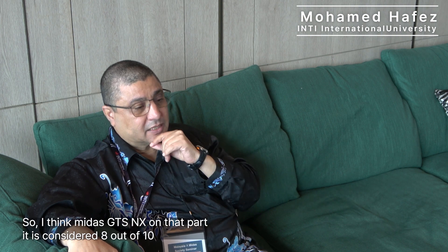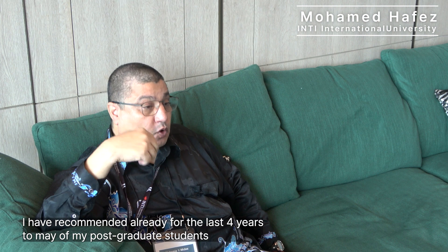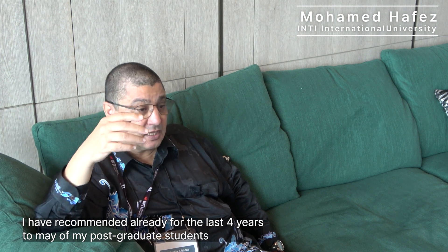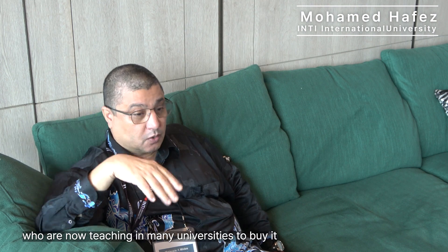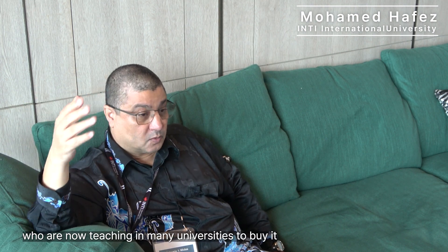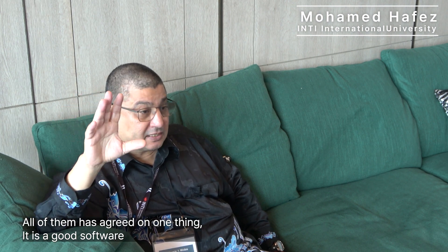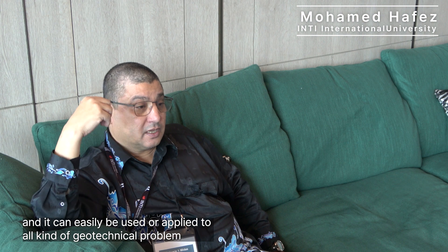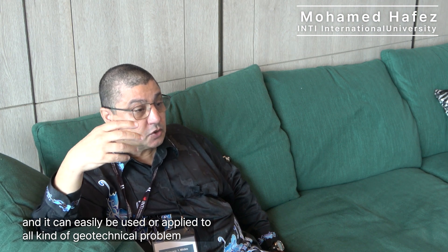So I give Midas 8 out of 10 on that particular part of interface study. Other software don't really understand that point — they treat each material by itself, and that is not correct. I have already recommended Midas for the last 4 years to many of my postgraduate students, who are now teaching at many universities. All of them have agreed on one thing: it is good software that can easily be applied to all geotechnical problems.